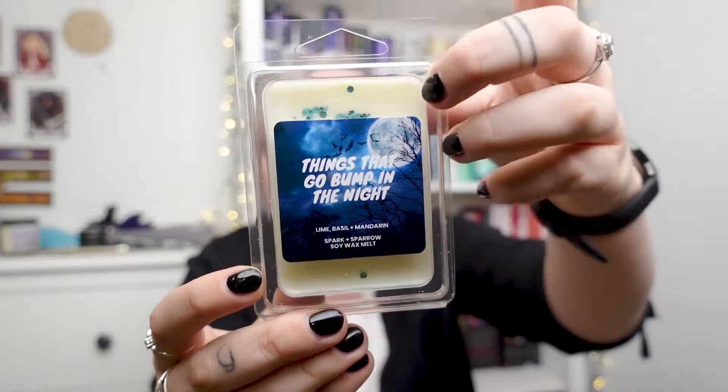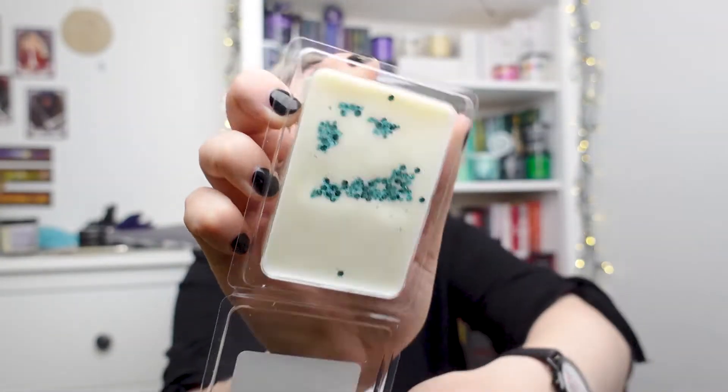And then we have a wax melt. Wax melts are so good — if you don't have a wax burner, I highly recommend you getting one and then getting a bunch of wax melts. I have an electric one, so no fire or flame needed. But they're so good. This is called Things That Go Bump in the Night, inspired by all things spooky. This wax melt smells of lime, basil, and mandarin. Yeah, definitely a fruity scent. I feel like this would be a perfect scent to burn in the morning — maybe because it's fruity. Really fresh. Really pretty colors on the label, and you can see there's blue glitter inside as well. I actually love when you put a wax melt in and it's mid-burn — you can see the glitter and stuff. Super cool.